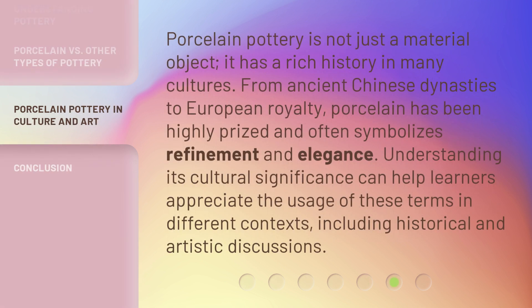Porcelain pottery is not just a material object — it has a rich history in many cultures. From ancient Chinese dynasties to European royalty, porcelain has been highly prized and often symbolizes refinement and elegance. Understanding its cultural significance can help learners appreciate the usage of these terms in different contexts, including historical and artistic discussions.